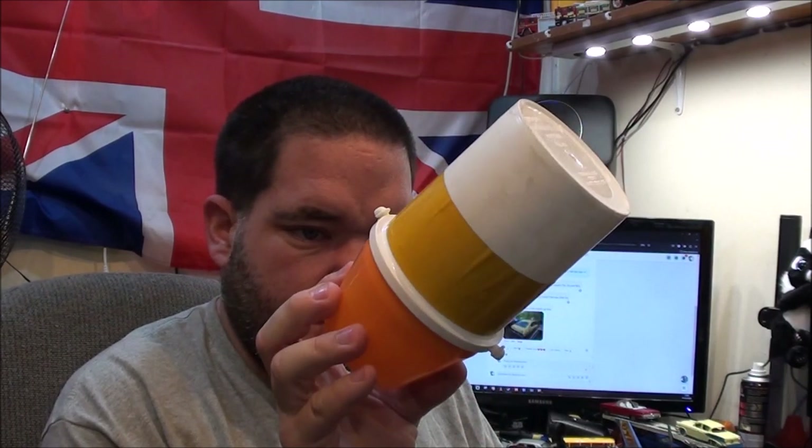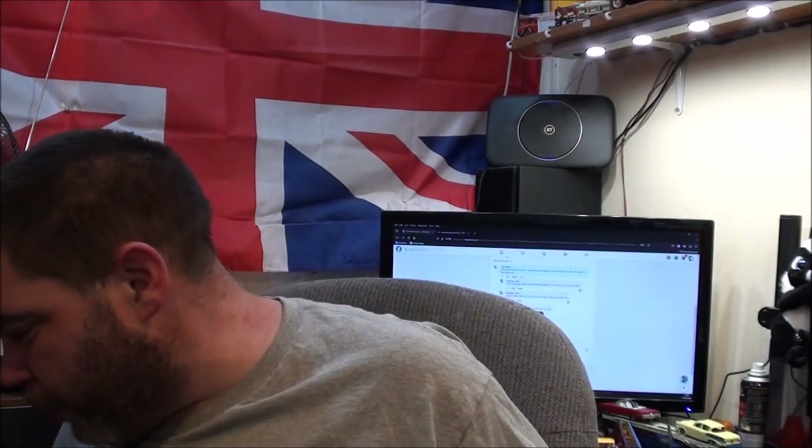The guy I got it from did say it was more of a nightlight than anything else. But still, I like it. I wouldn't mind trying to get hold of the proper sort of road lamp Cameron Price made, but they're quite rare to find.